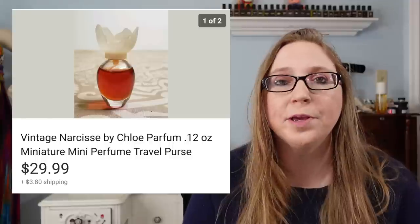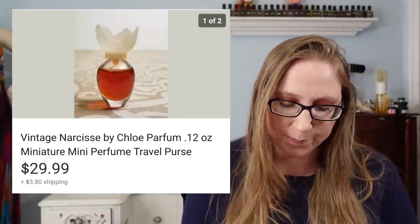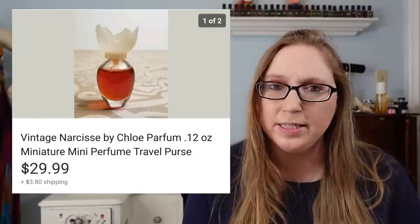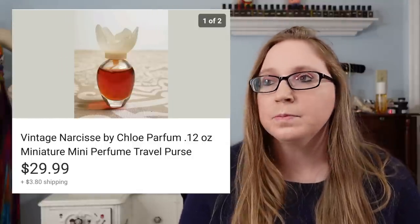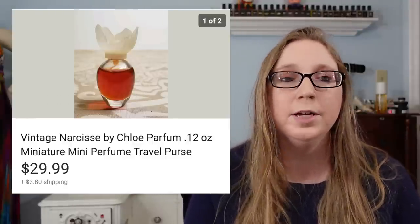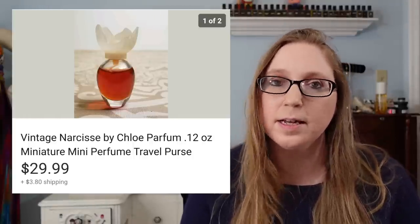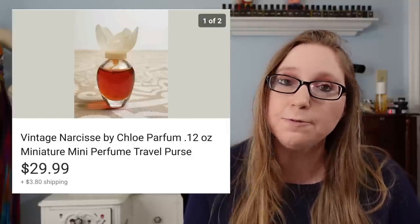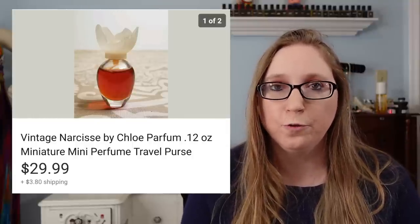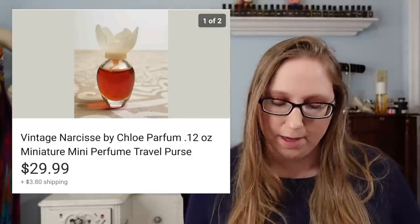Next was a mini vintage Chloe Narcisse perfume. This sold for $29.99 and I got it at a yard sale — I'd say I spent a dollar or less. You guys know I love selling vintage perfume, but even these miniature-sized bottles are still really highly collectible. If you see them and think it's too small for anyone to spend much on, that's not necessarily the case. People who specifically collect miniature perfumes are willing to spend more — not only if the fragrance is discontinued, but also because they're collecting the mini-sized bottle itself.